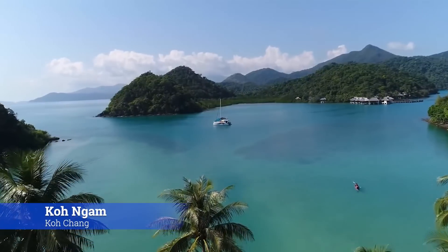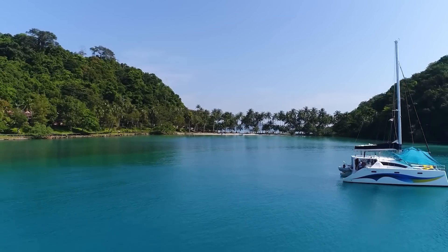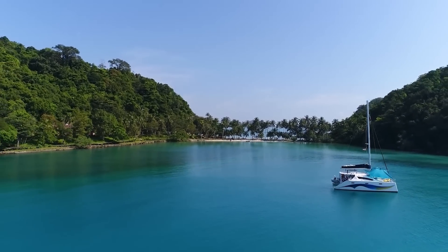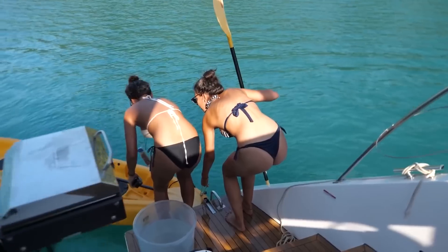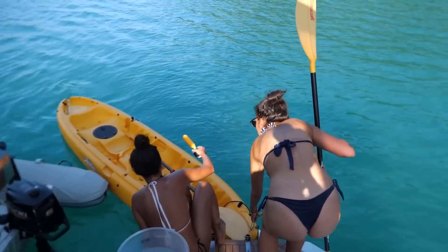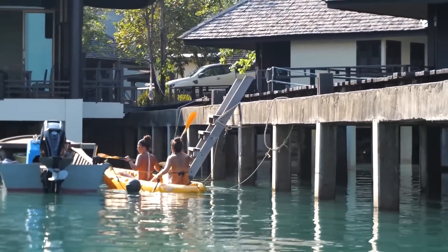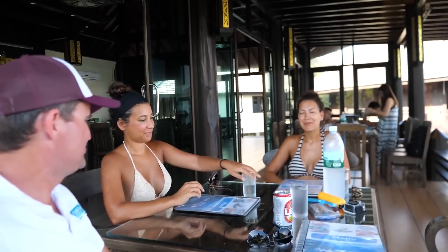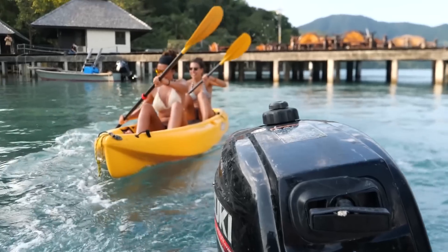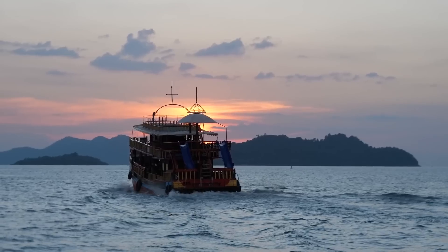If you're looking for a beautiful low-key spot to just kick back and relax, you can't go wrong with Ko Nam. There's an abandoned resort on the island that you can have all to yourself. You can swim in the warm waters and if you're feeling a bit of luxury, you can kayak over to the main island where there's a nice resort and restaurant.